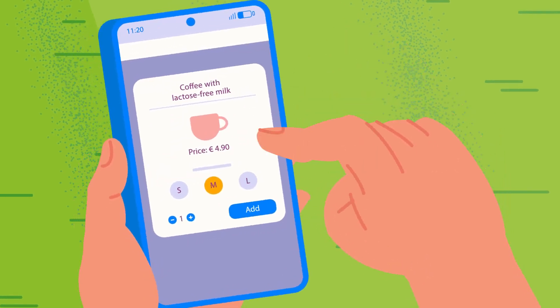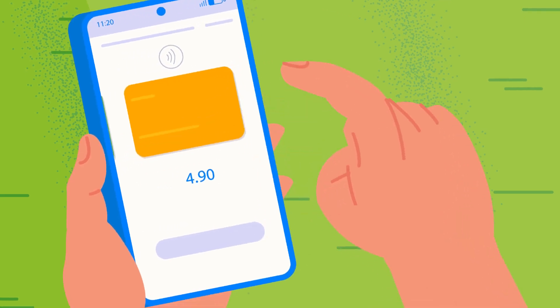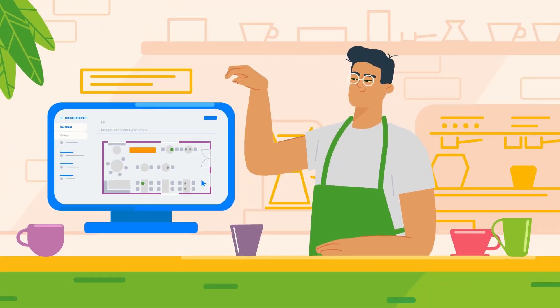Okay, fair enough. She pays via her preferred payment method directly on the platform. Meanwhile, the barista sees the order and starts doing his thing.